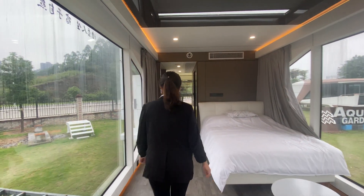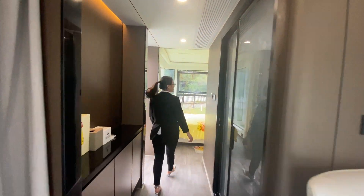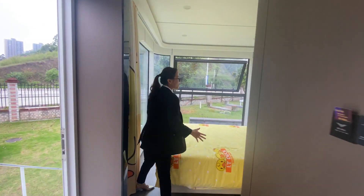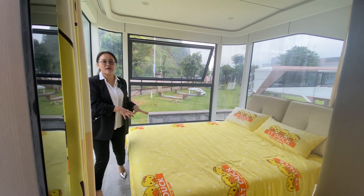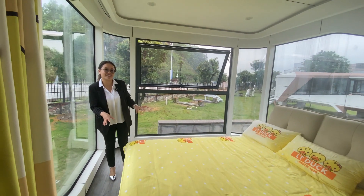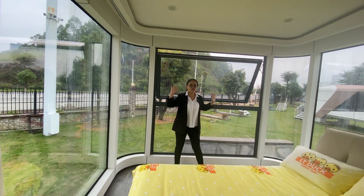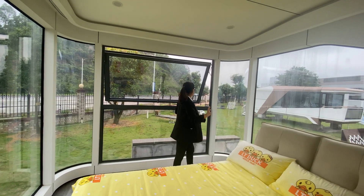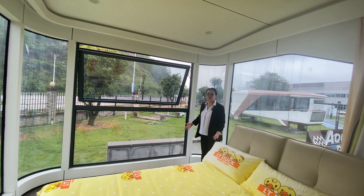And then we will also go to another small room. This area will be a smaller room for your babies or kids, or maybe we can design a small dining area or a working closet inside. You can also have three sides of big glass windows, and everything inside is finished for you.